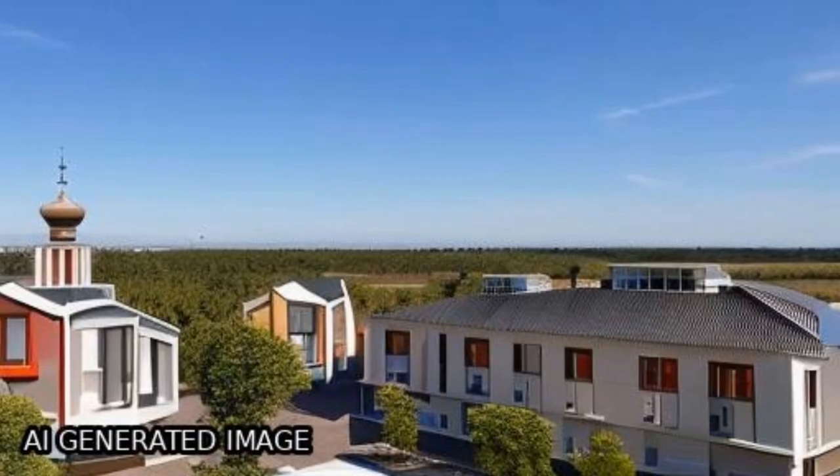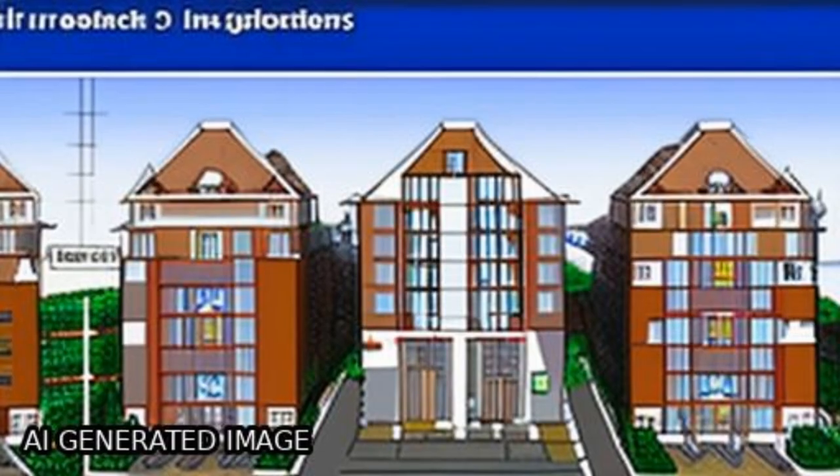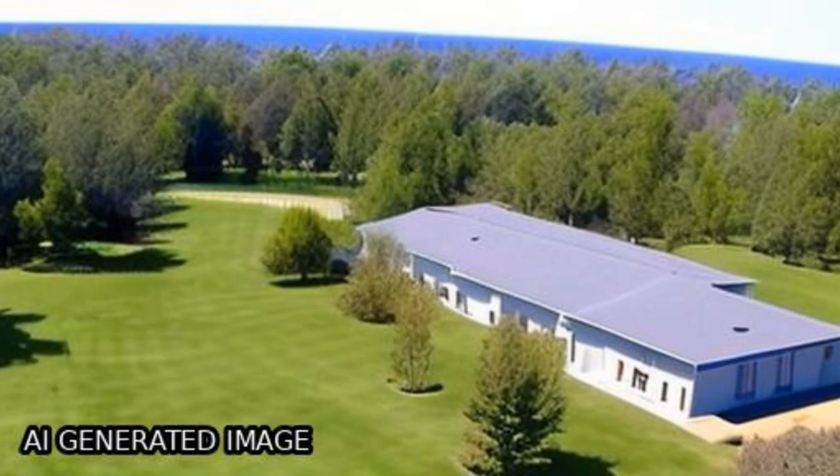An ablation study showed that decreasing data volume negatively impacted performance, with IOU, MIOU, precision, and F1 score mostly decreased.